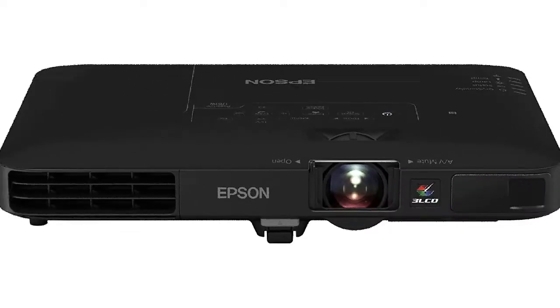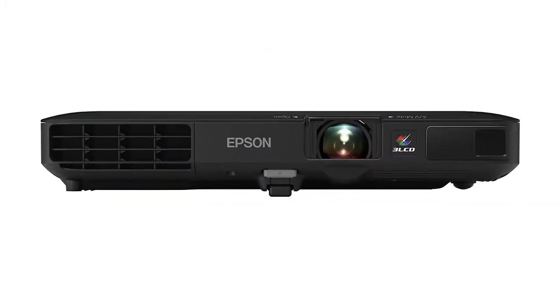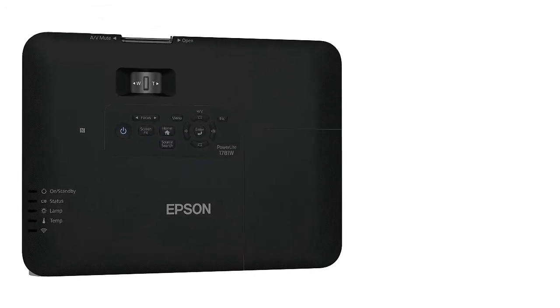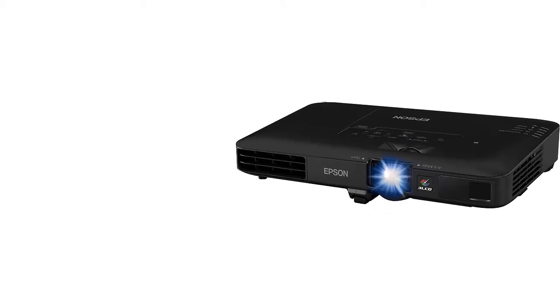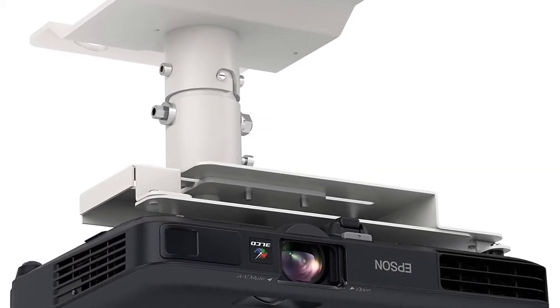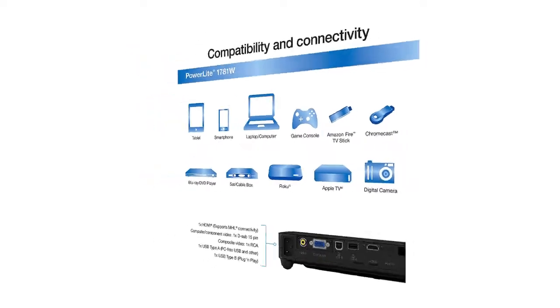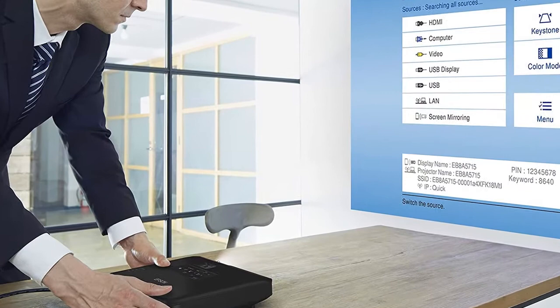The fifth product on our list is the Epson PowerLite 1781W. The Epson PowerLite 1781W is larger than the other options on this list — in fact, it may be the biggest projector we've covered. However, it can still fit into any backpack, briefcase, or carry-on, so while it is larger, it packs a punch for the size. The Epson PowerLite 1781W is able to produce an incredible 3200 lumens.